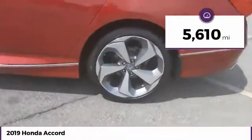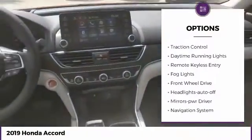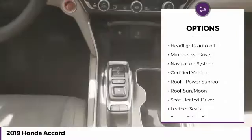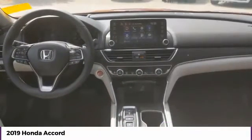This vehicle has less than 6,000 miles. Here are some of this vehicle's great options: aluminum wheels, heated side mirrors, traction control, daytime running lights, remote keyless entry, fog lights, FWD, headlights auto off, mirror memory, navigation system.